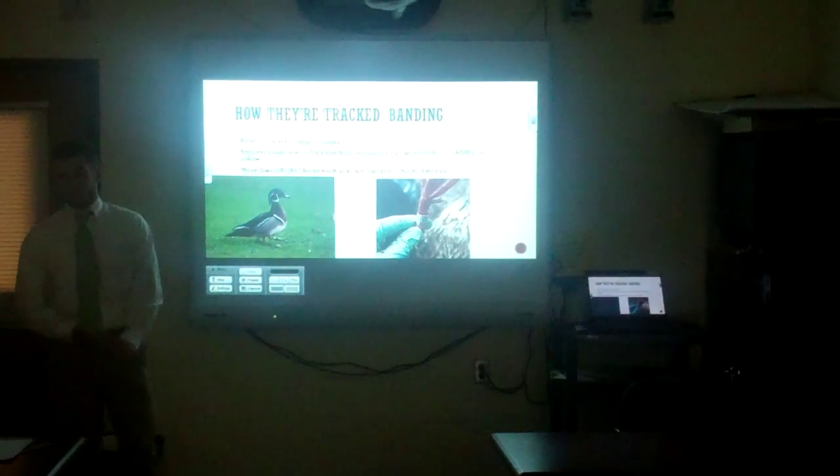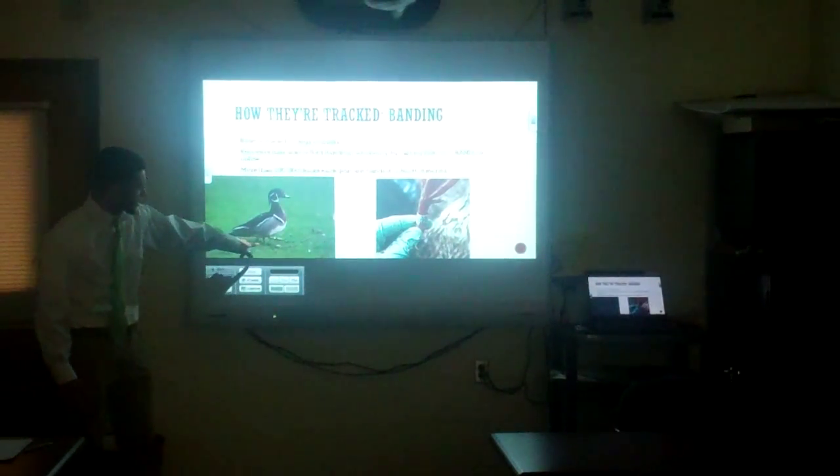More than 200,000 ducks are actually banded in North America each year. As you can see, this little guy is rocking his jewelry.